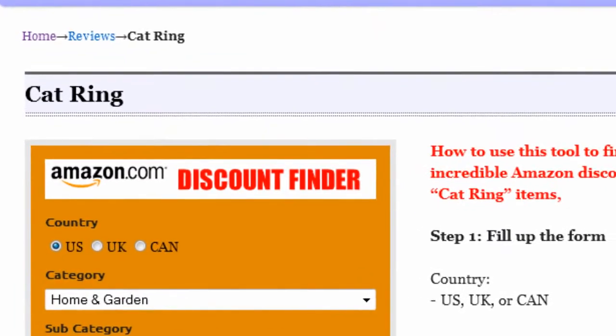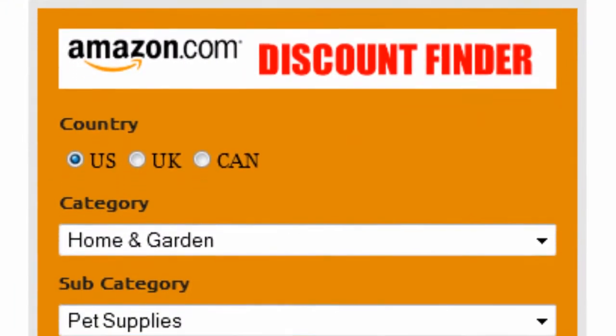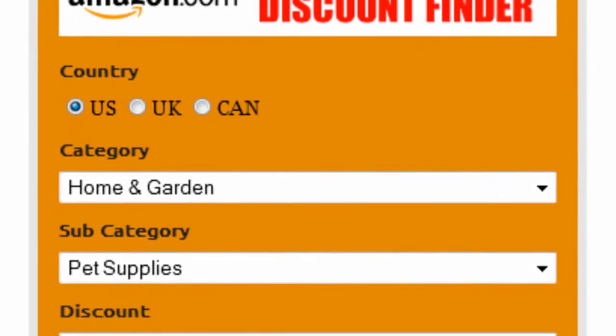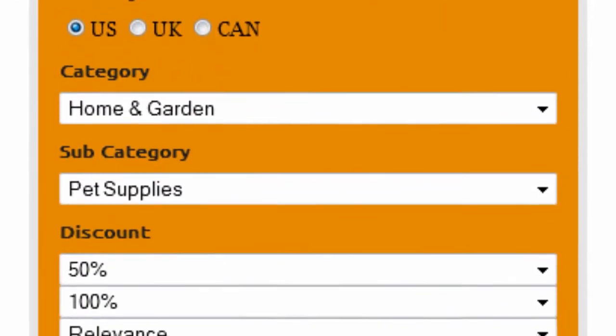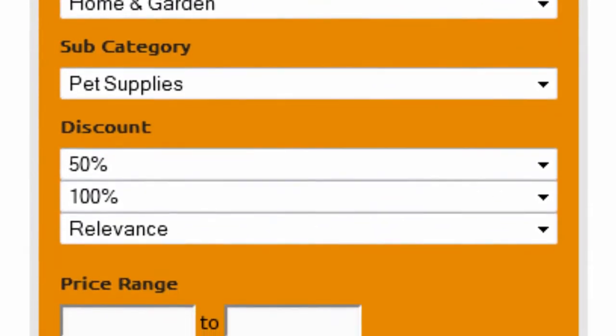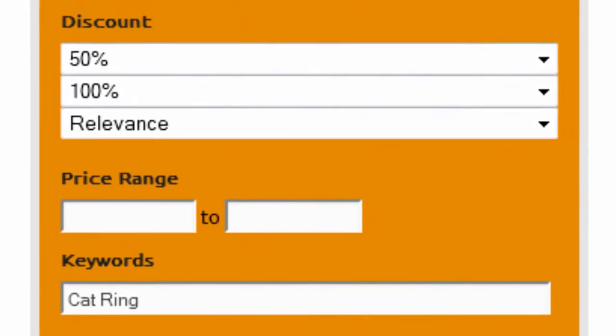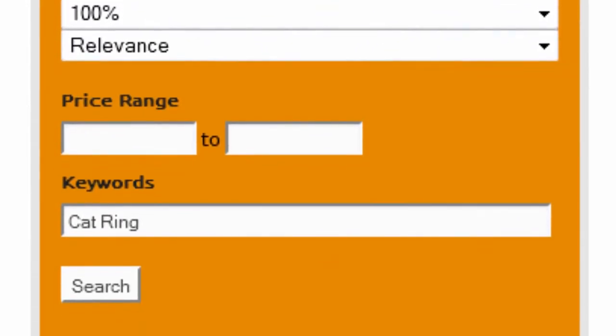Introducing the Amazon Discount Finder. It's really easy to use. First, select your country — US, UK, or Canada. Select home and garden as the main category and pet supplies as subcategory. Set discount to 50–100% and sort by relevance. Finally, enter cat ring as keywords and click on search.